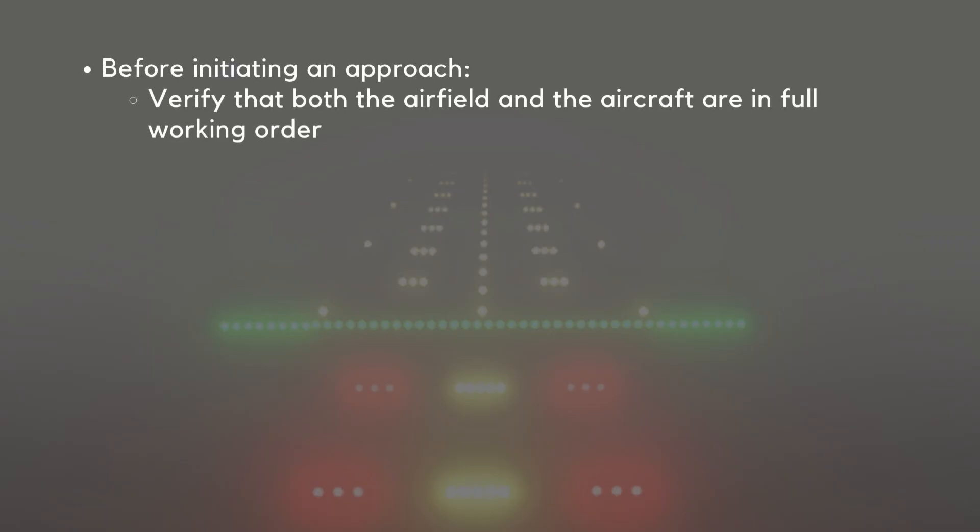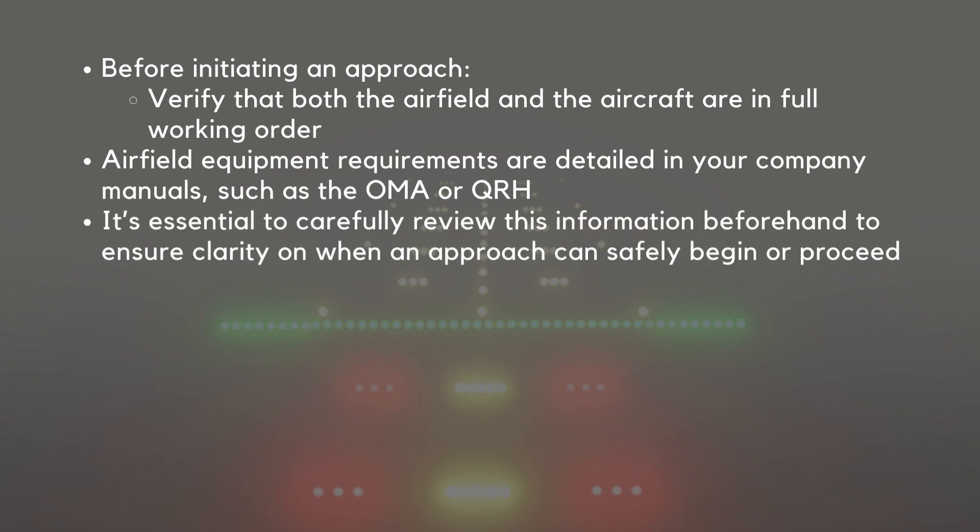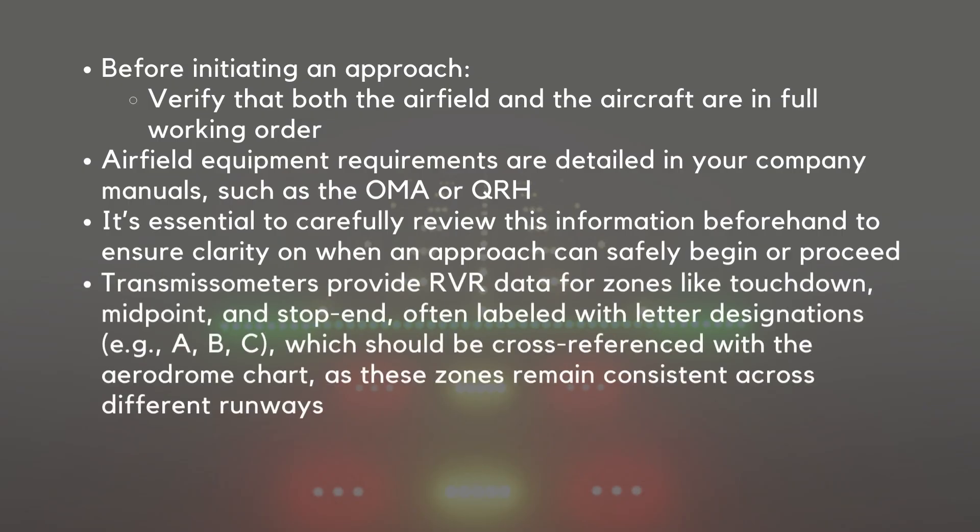Before initiating an approach, verify that both the airfield and the aircraft are in full working order. Airfield equipment requirements are detailed in your company manuals, such as the OMA or QRH. In addition to approach ban criteria, crews must be aware of other factors that could prevent an approach, such as the number of approaches already conducted at a specific aerodrome. Transmissometers provide RVR data for zones like touchdown, midpoint, and stop end, often labeled with letter designations — e.g., A, B, C — which should be cross-referenced with the aerodrome chart, as these zones remain consistent across different runways.